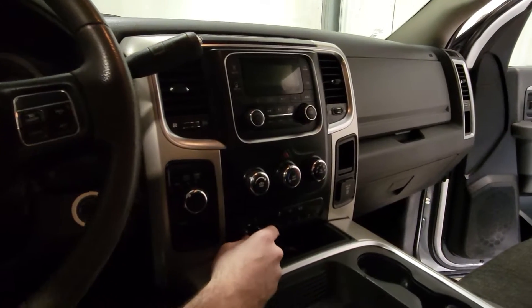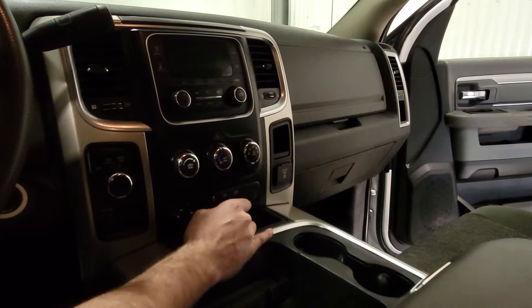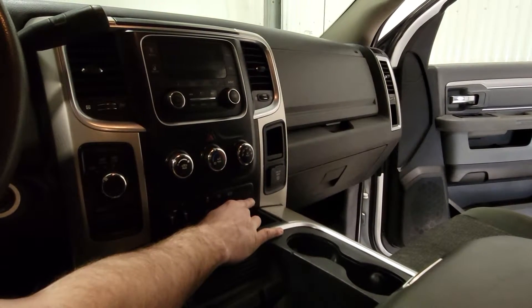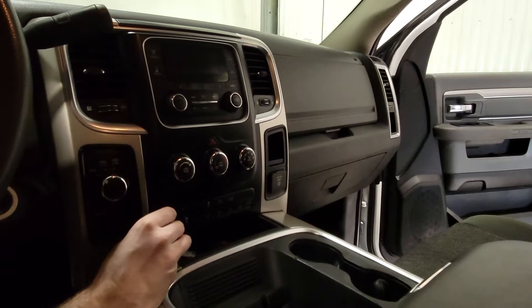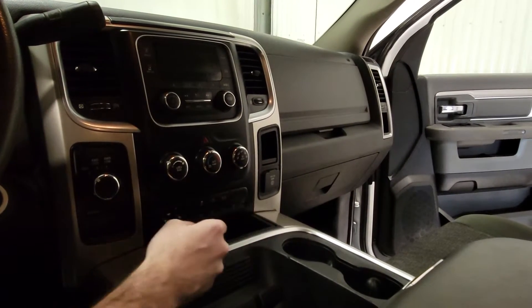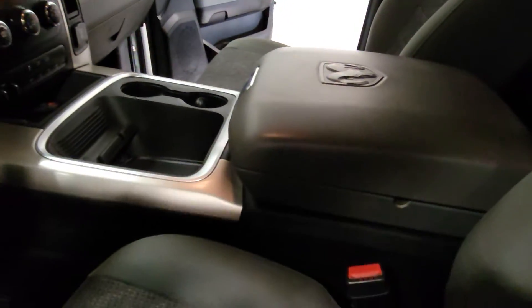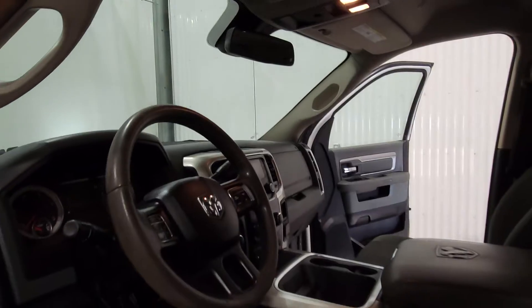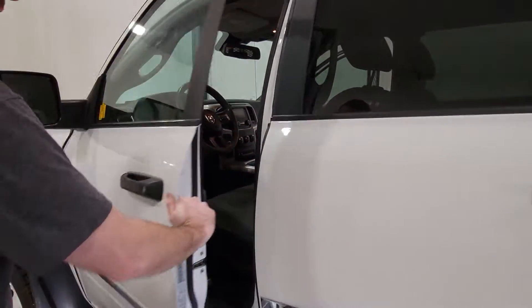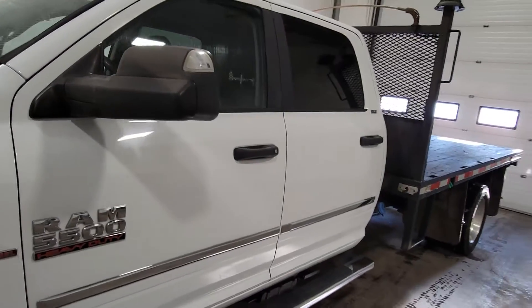There's an integrated trailer brake here. There are a few different auxiliary switches down below which you can use for wiring up lights or anything like that. There's also a factory PTO on this truck, so if you wanted to put a crane on here or something else that requires a PTO, the transmission is set up for it. It's nice to have that as a factory option, and there is a full center console with plenty of storage, giving a bit of an upgraded look and upgraded features to what is specifically a work truck.